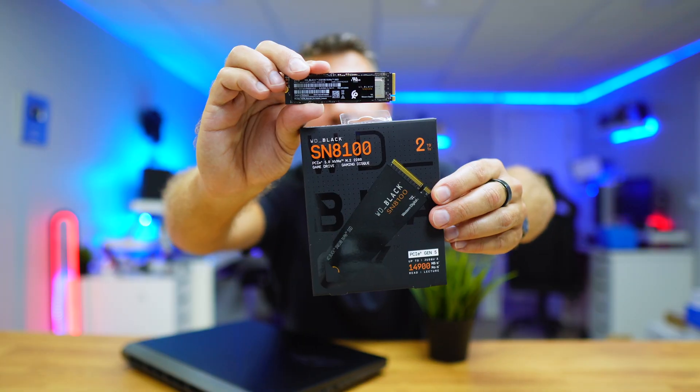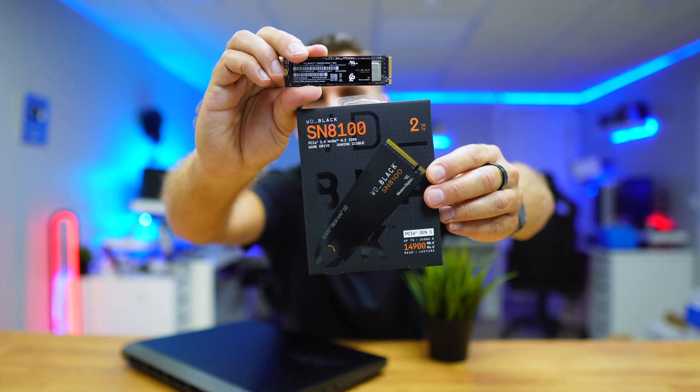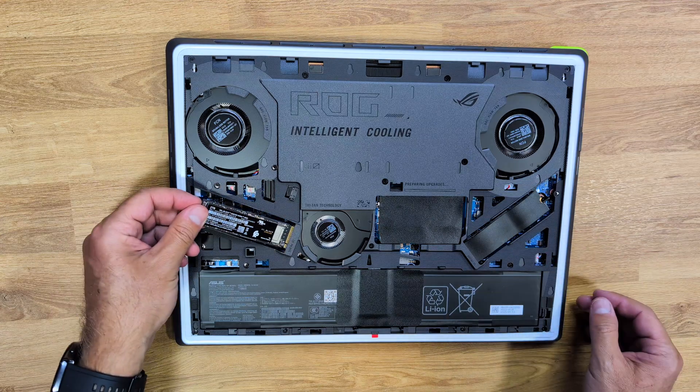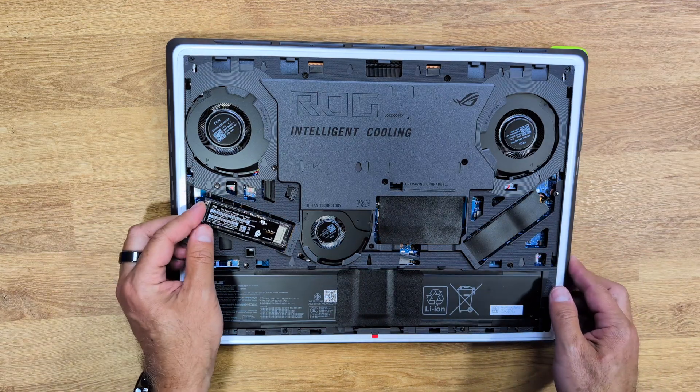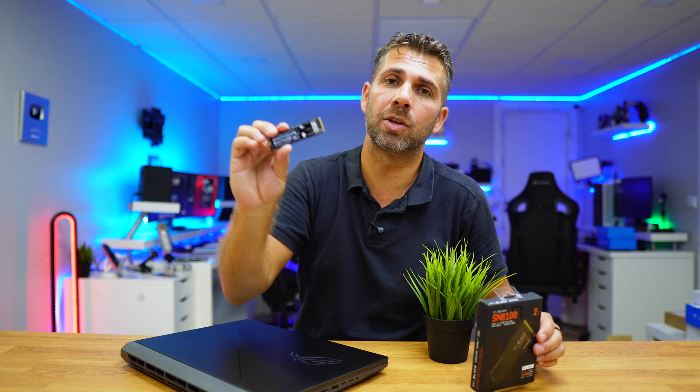On the back it has nothing at all — only on the top it has a controller, the chips, and the memory. Installation-wise it's pretty simple: it's an M.2 PCIe Generation 5, so any computer with PCIe Generation 2 or above will be able to take one of these. Of course, to take full advantage of it we will need a computer with PCIe Generation 5.